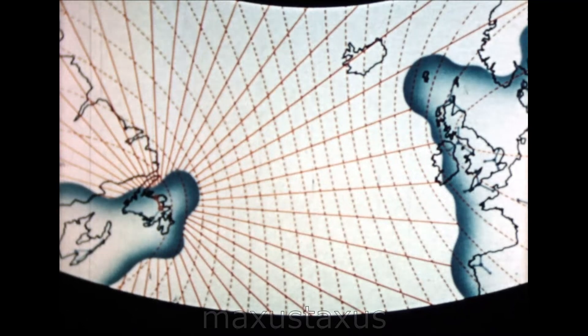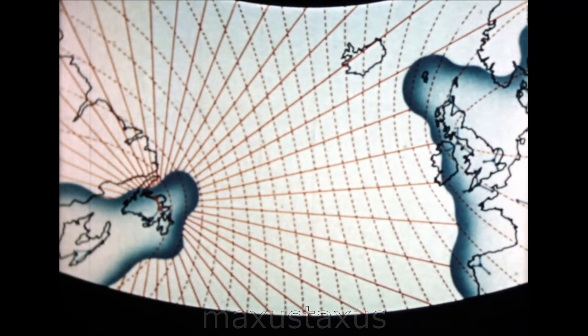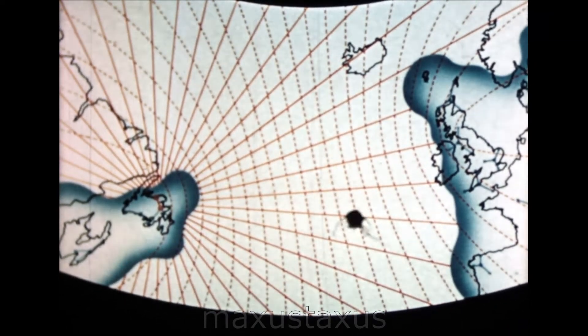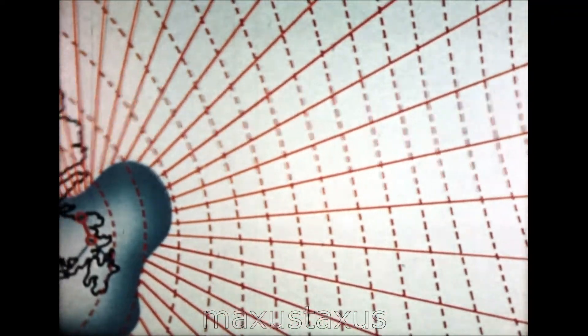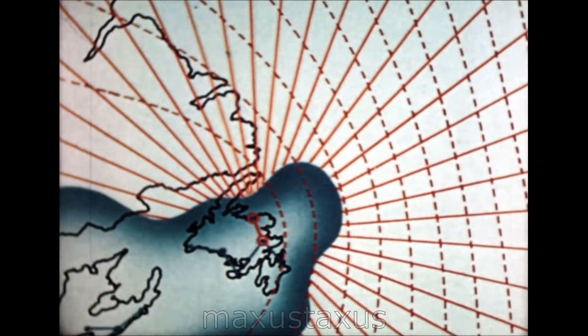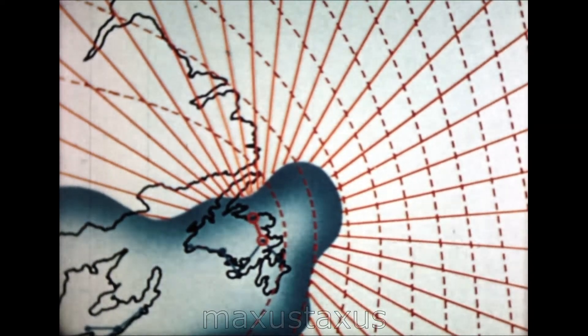While our Viscount is still holding, let's look at another application of DECA techniques which again resolves a problem of air traffic control. Incredible though it may seem, an acute ATC problem exists now over the North Atlantic. Here you see the grid of the DECTRA long-range navigational aid, which is designed to solve this problem, and which has already been tested by military and civil aircraft with outstandingly successful results.